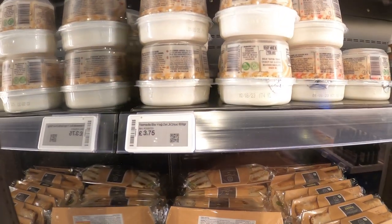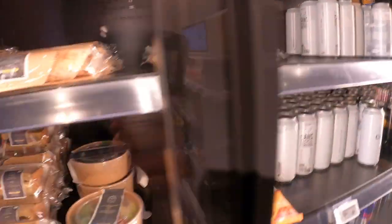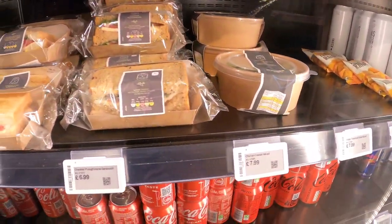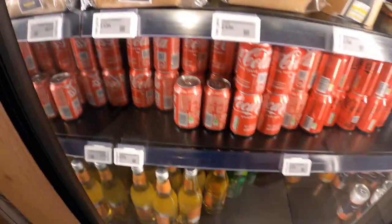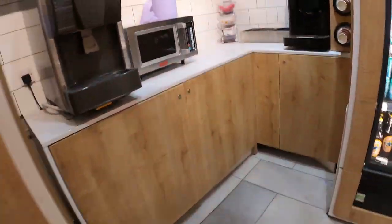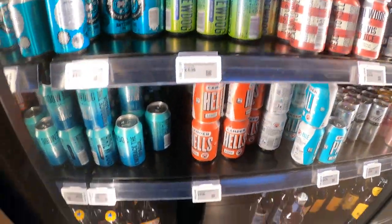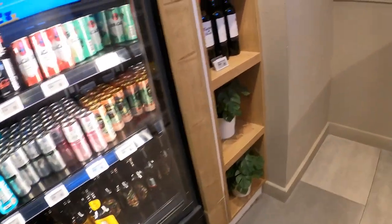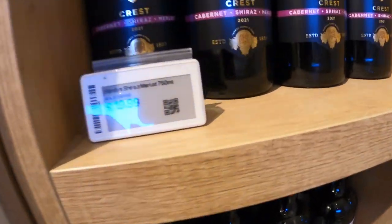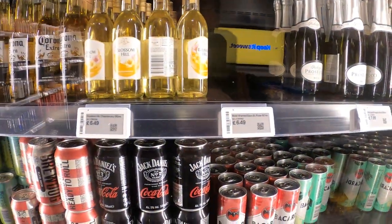Here you can see they have a variety of things: snacks, sandwiches, also some yogurt, Coca-Cola, soft drinks like Red Bull, and they also have a variety of beers and wines here. You can see the prices are a bit higher than in normal shops, but of course it's a hotel. Here you can see the wine and they also have a few other things for sale there, and here are some more snacks.